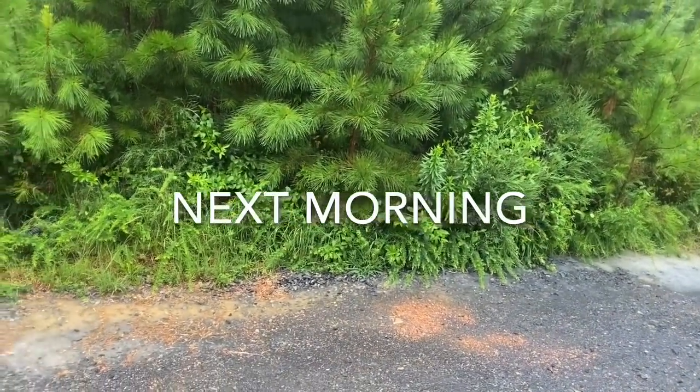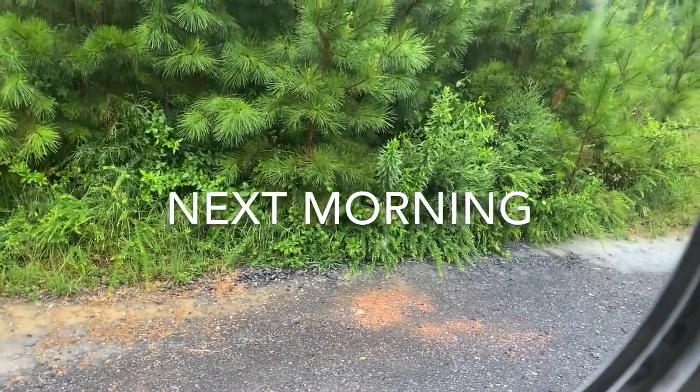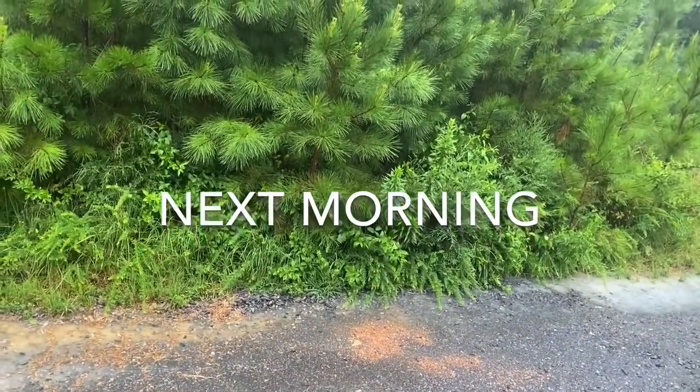Got another rainstorm come through. I was getting ready to go outside and start doing some work today, but we're going to have to wait for it to stop raining. Looks like we're going to have on and off rain all day, so I might not get nearly as much accomplished as I want.